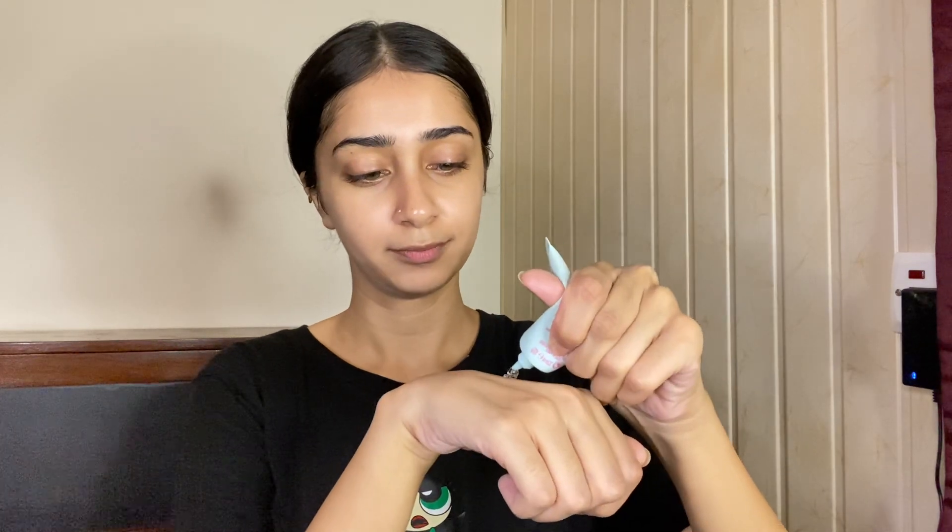You can buy it from IQ Organics. Next step is primer — don't skip primer. I skip it a lot, and I think many people skip primers, but primer fills your pores. There are many types of primers. I use Maybelline primer and it gives a very flawless, smooth effect after foundation. Every time I use it, the foundation stays well.